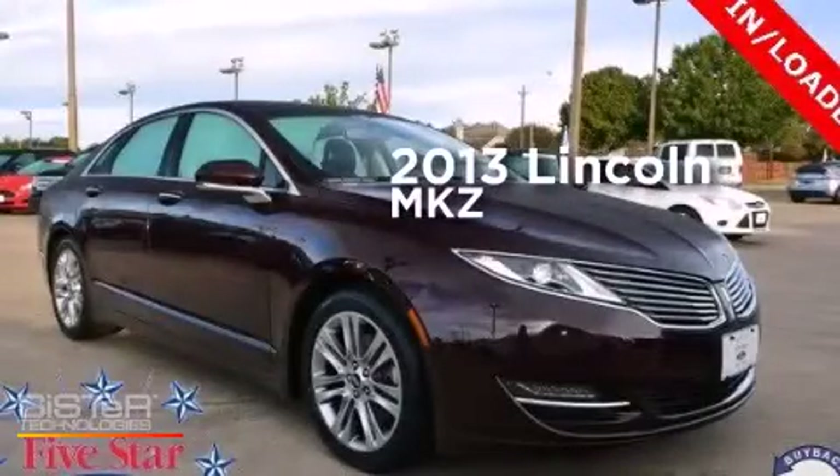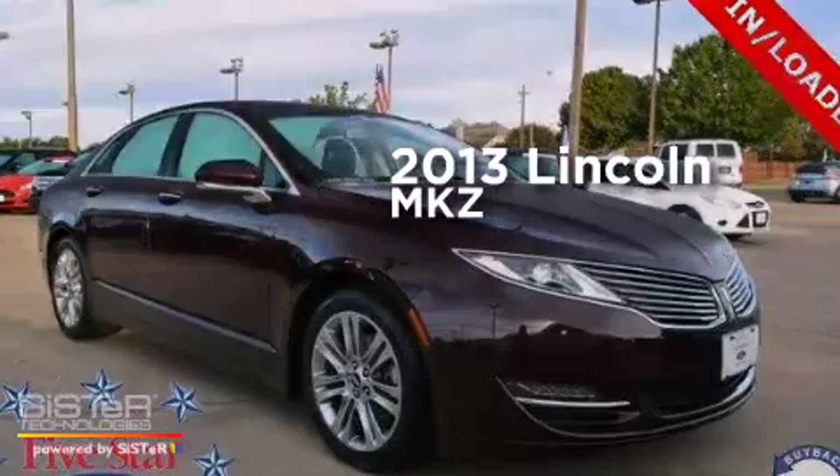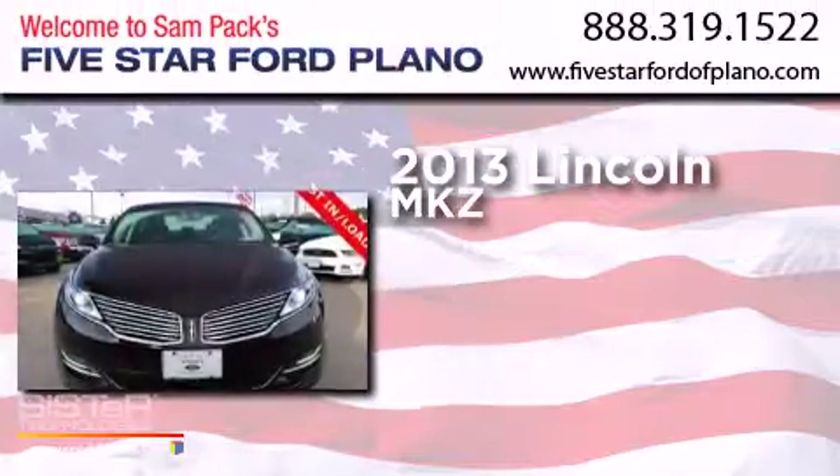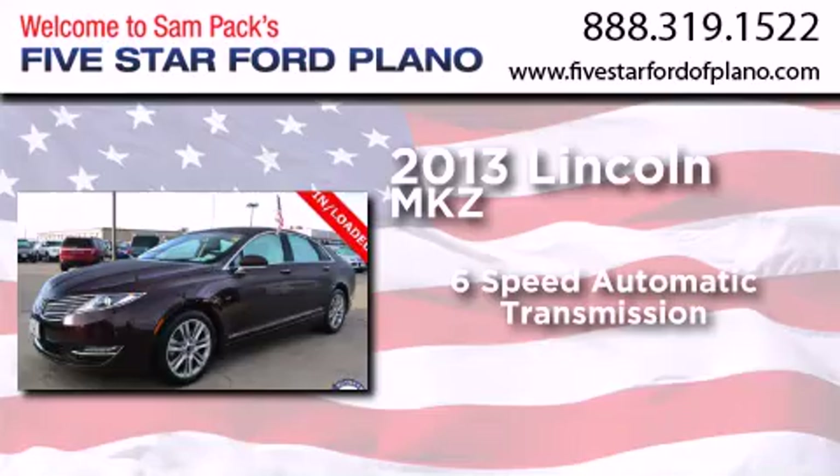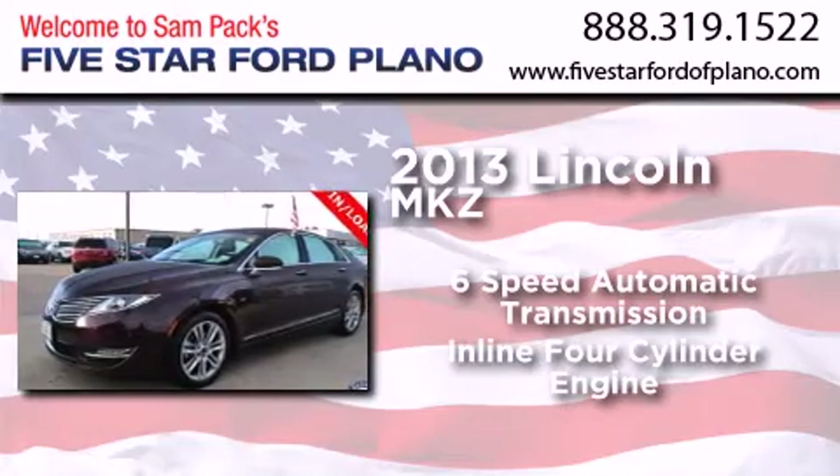This is a 2013 Lincoln MKZ. This four-door sedan has a six-speed automatic transmission and an inline four-cylinder engine.